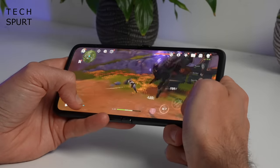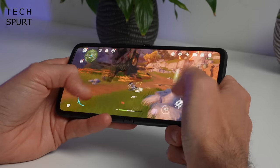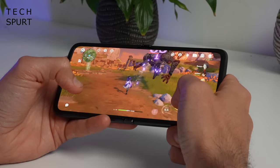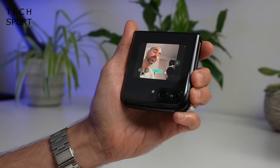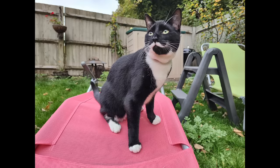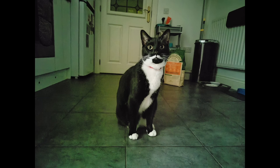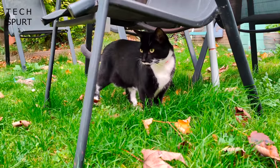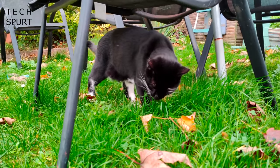Qualcomm's Snapdragon 8 Plus Gen 1 is in charge, so this phone can handle Genshin Impact, PUBG, any Android title you throw at it without breaking a sweat. For your camera shenanigans, you've got a 50 megapixel primary sensor with optical image stabilisation, as well as an ultrawide 13 meg shooter. That main sensor can also be used for selfies, and it can record up to 8K resolution video, making it both flexible and also powerful.